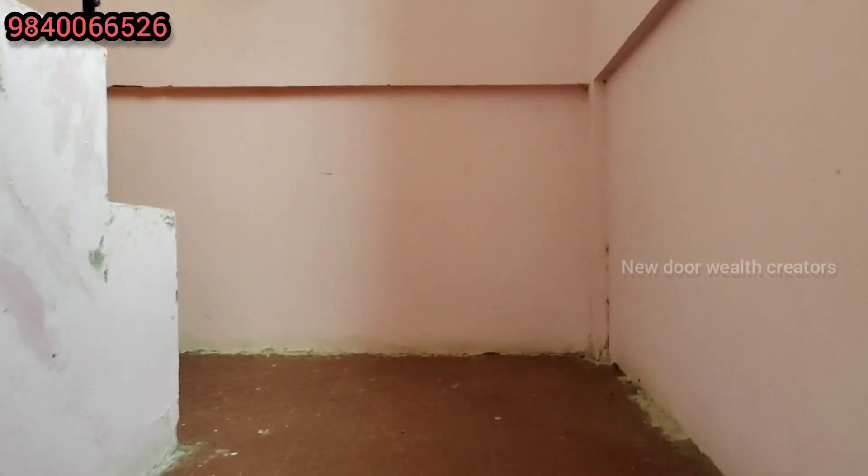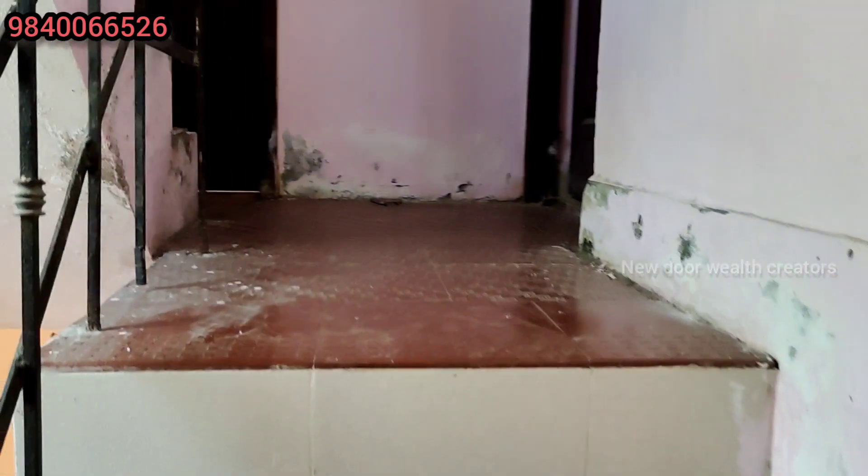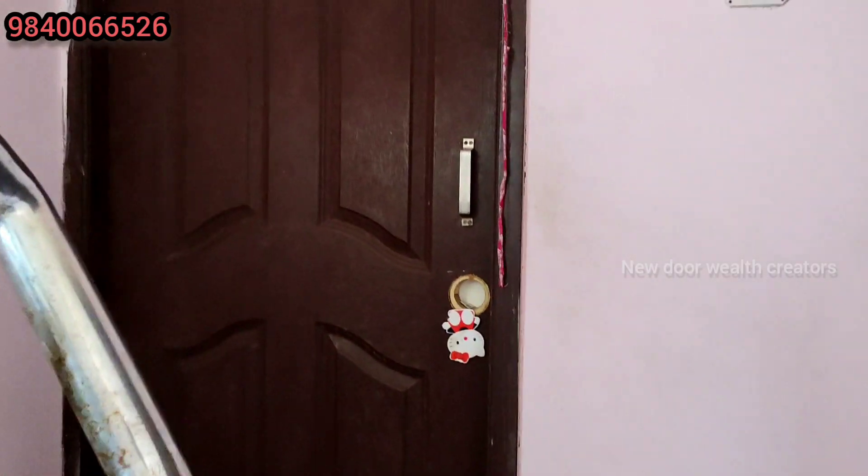You have two bedrooms. This is a duplex model. On the first floor, you have the upper level of the building. The bedroom is straight ahead on the right hand side.